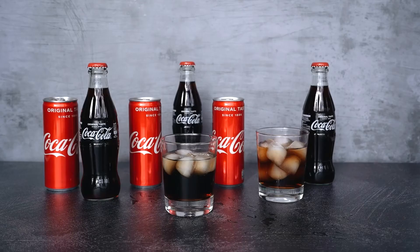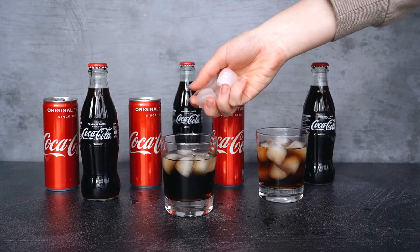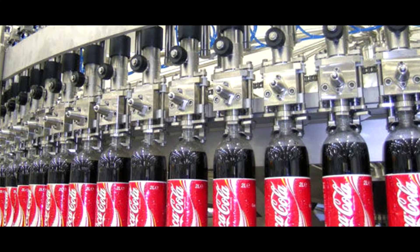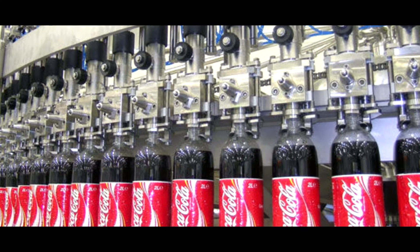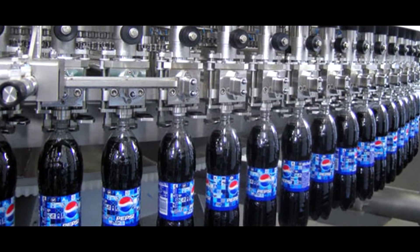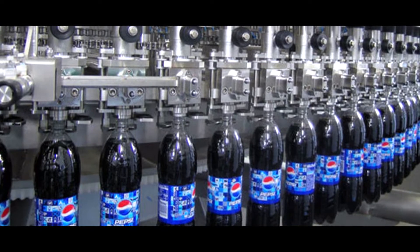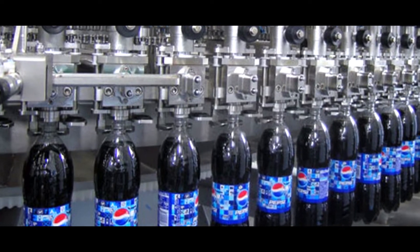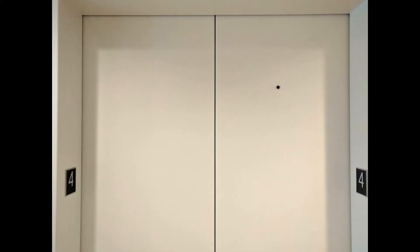You won't find these bumps on a regular water bottle. If you think these bumps are only for the design, you are wrong. When Coca-Cola and Pepsi syrup is filled into these bottles and carbon dioxide is added under pressure, these bumps withstand that pressure. Without them, the bottle would burst from the sides due to the pressure. So these bumps play a very important role in a soft drink bottle.